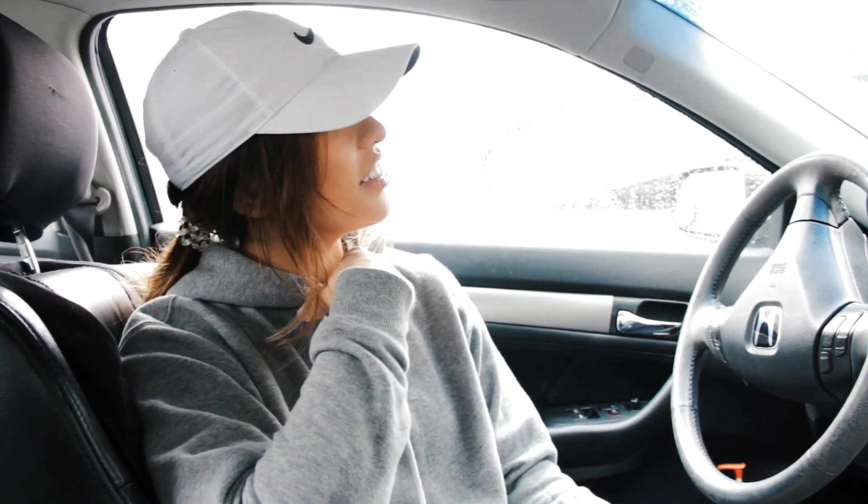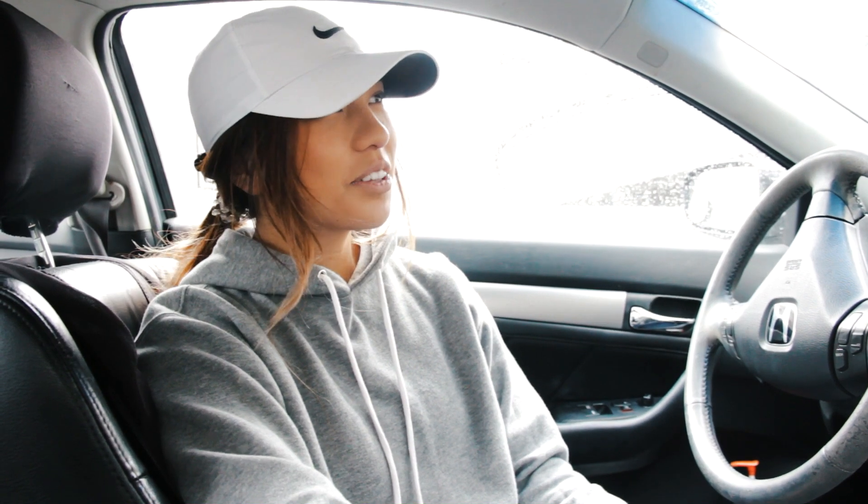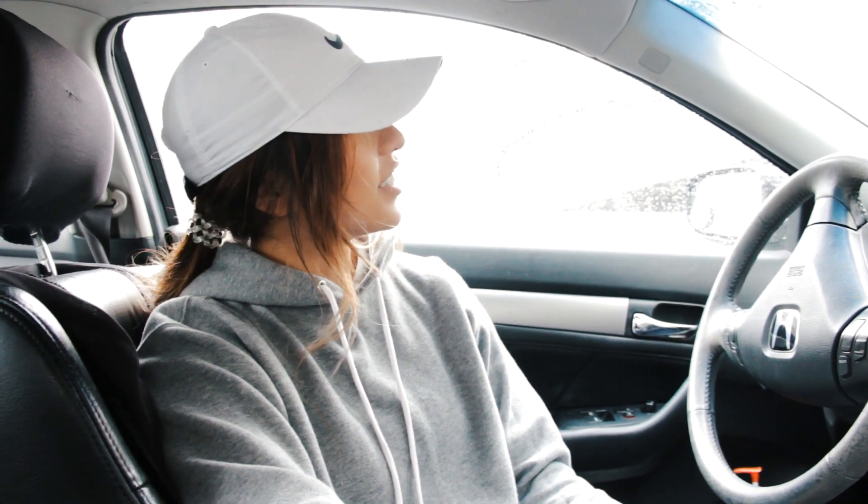We're just waiting for the rain to die down a little bit because we chose a rainy day today. It's been raining a lot in California. We're going to see if it dies down and then let's get some acai bowl.